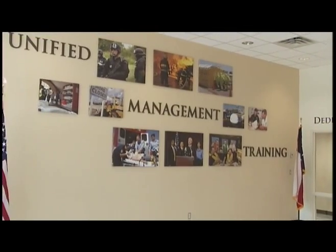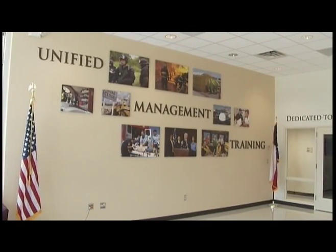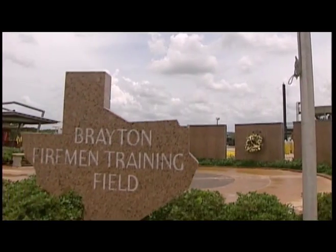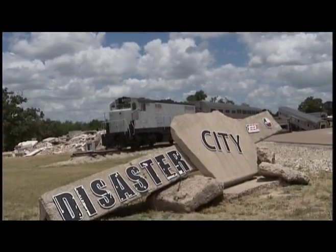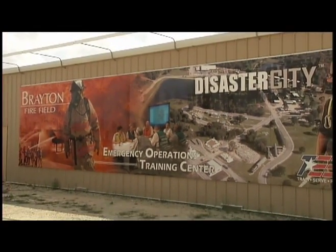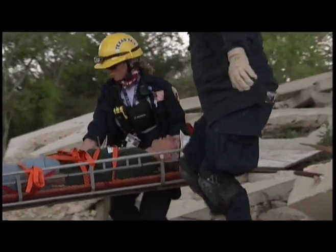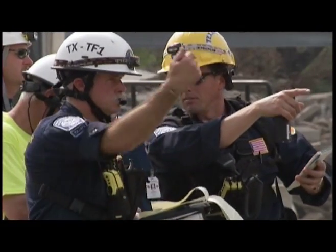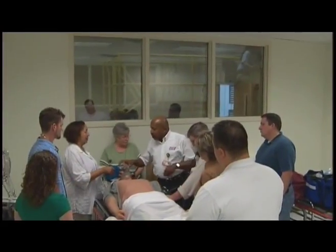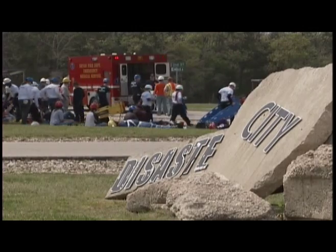Not only is the EOTC a premier emergency management training facility in its own right, but it's located in a complex with two other top-level TEKS facilities: the world-famous Brayton Fire Training Field and the urban search and rescue training facility known as Disaster City. The synergy achieved by these three facilities is demonstrated every year when Texas Task Force One Urban Search and Rescue Team executes its full-scale exercises — events that have included response teams from the National Guard and the National Disaster Medical System, as well as other response resources such as the United States Secret Service and the FBI.